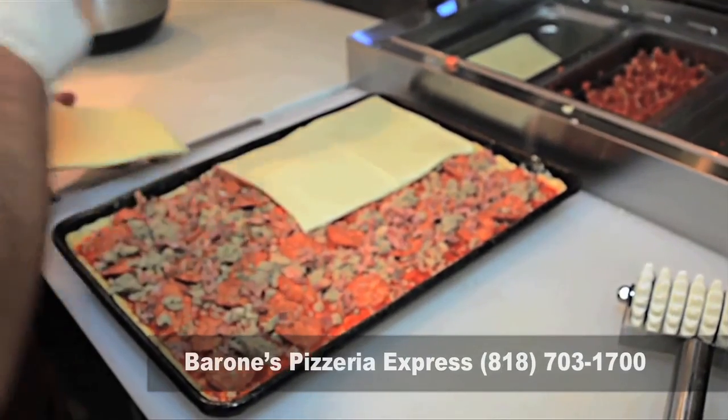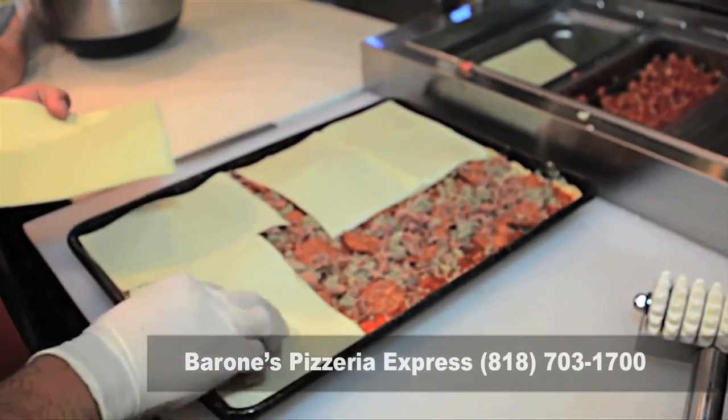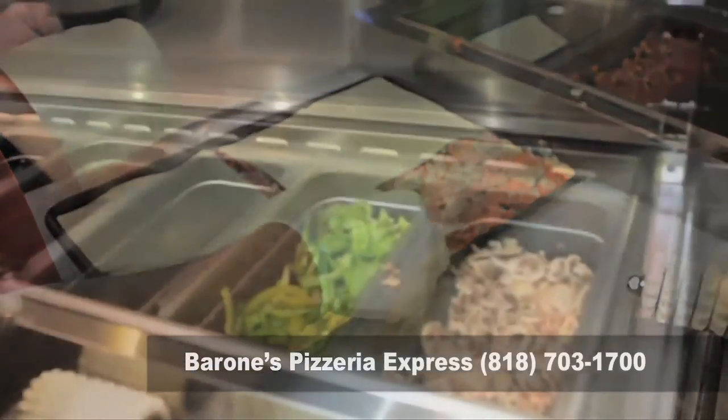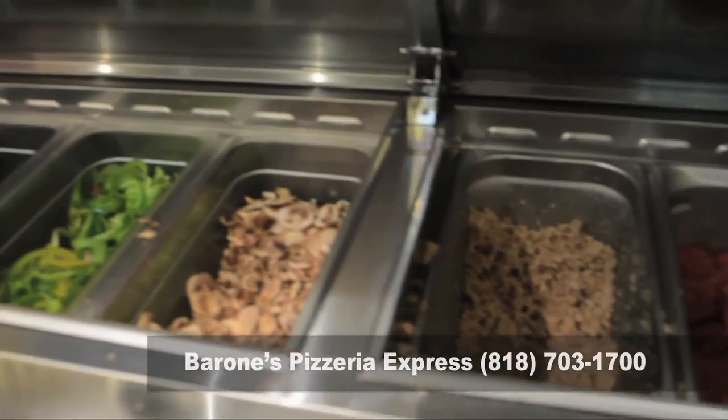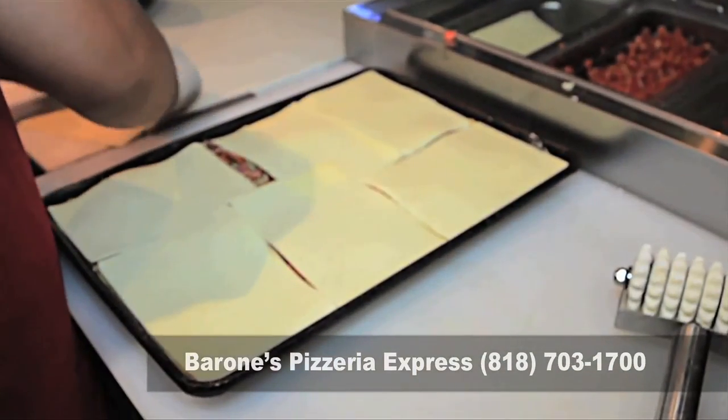What makes our pizza the best over all the other guys, besides the dough being made fresh daily, is that it's a Neapolitan-style rectangle pizza. We put all our toppings underneath the cheese — this way, all the flavors of the toppings soak into the crust, giving it that amazing flavor.